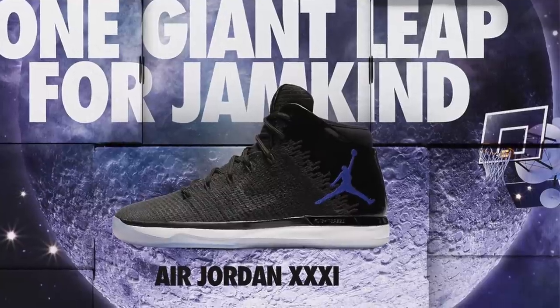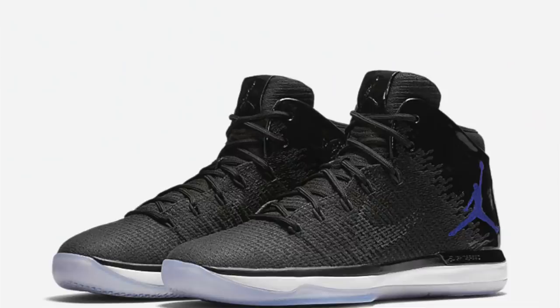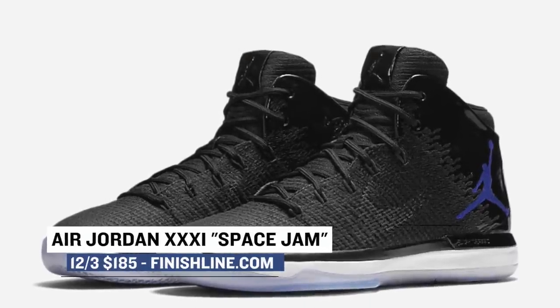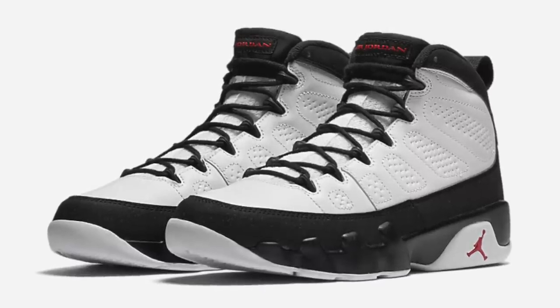Jordan Brand also hooked up their latest signature, the Air Jordan 31, in a special Space Jam makeup. They removed the Jumpman on the upper to make room for patent leather on the 31. Those will cost you $185.